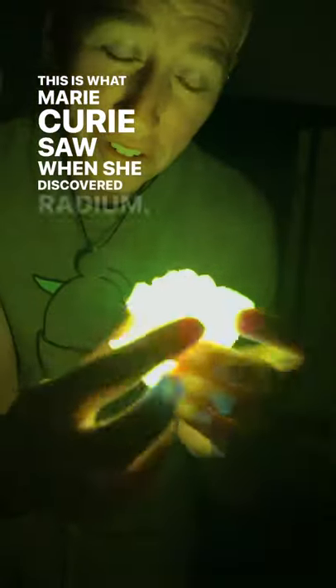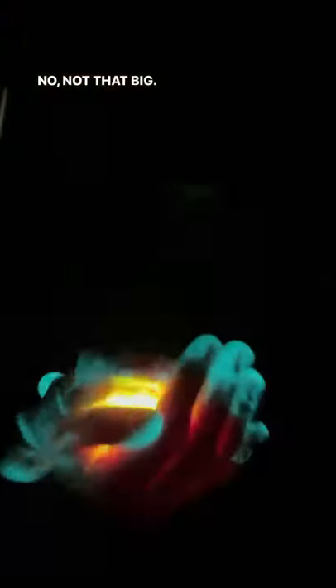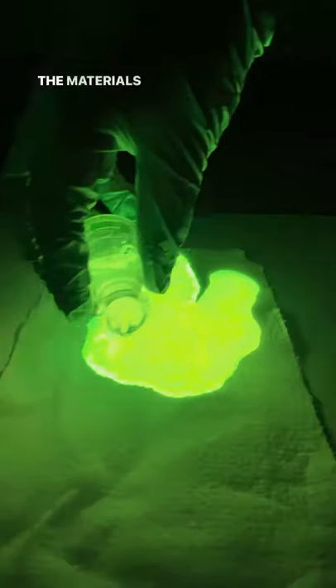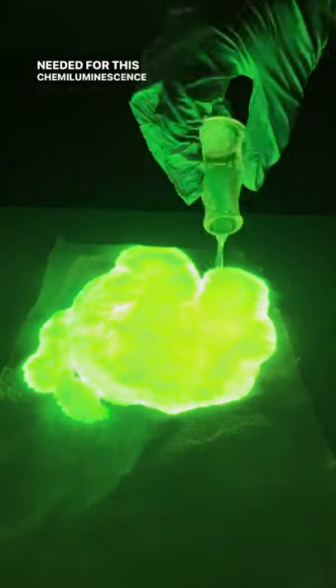This is what Marie Curie saw when she discovered radium — not that big. Light sticks from the dollar store and paper towels provide the materials needed for this chemiluminescence experiment.